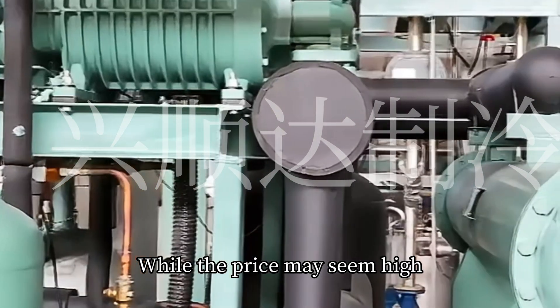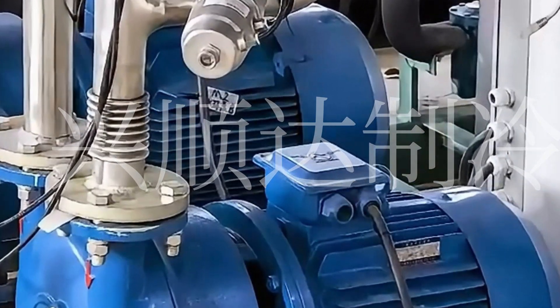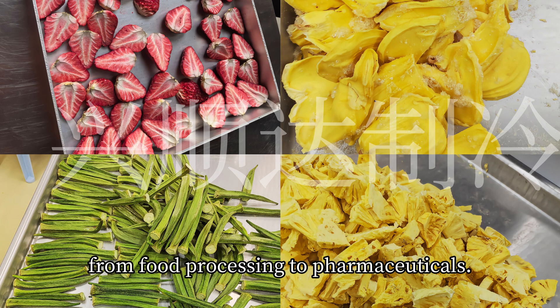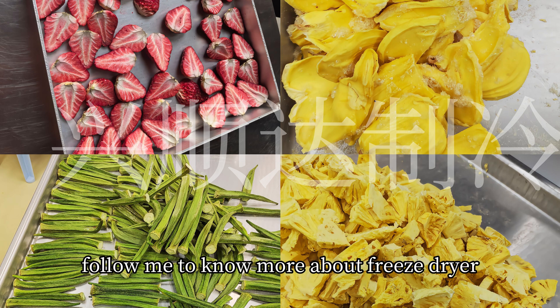So there you have it. While the price may seem high, the performance, reliability, and long-term benefits are what make these machines a valuable investment for many industries, from food processing to pharmaceuticals. Thanks for watching — follow me to know more about freeze-dryers.